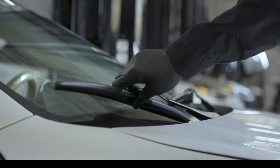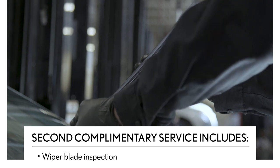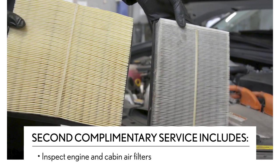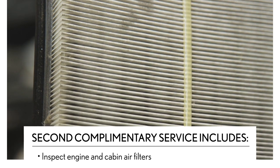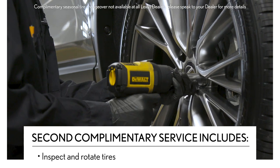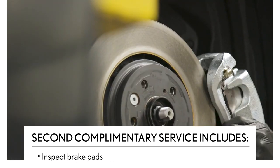After six months, or 8,000 kilometers, your Lexus dealer will complete an inspection of the wiper blades, check and top up engine oil and other fluids, inspect engine and cabin air filters, inspect and rotate tires or perform seasonal tire changeover, and remove wheels and inspect brake pads.